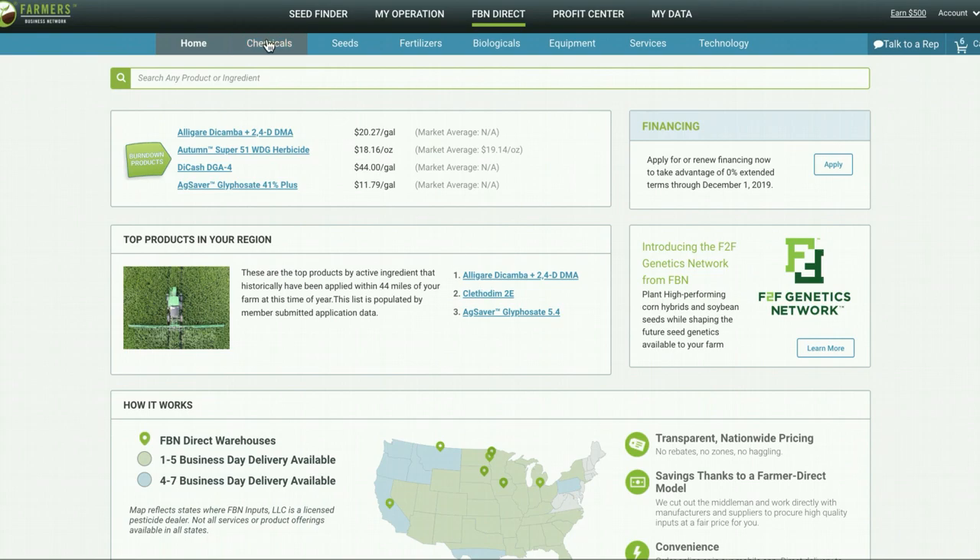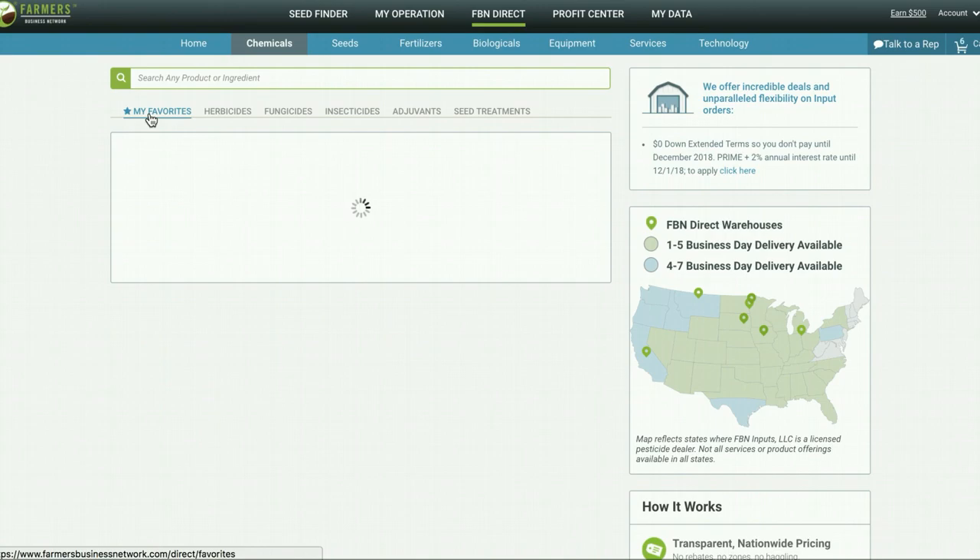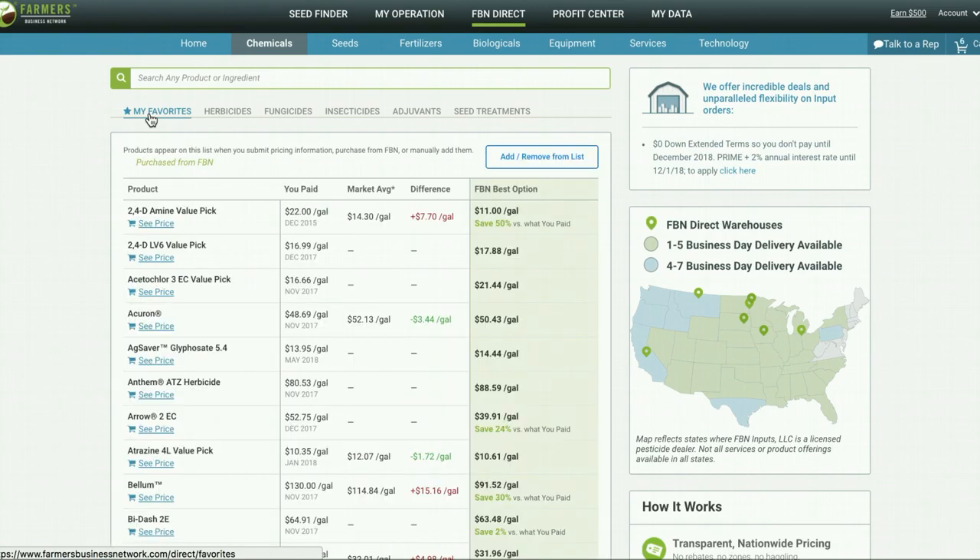When you navigate to the chemicals tab, you can search by herbicides, fungicides, insecticides, adjuvants, or seed treatments. You can save chemicals to the My Favorites tab here, and go back to look at frequently used chemicals at any time.